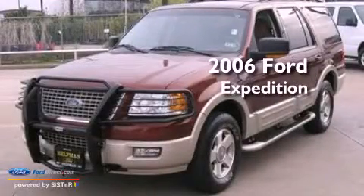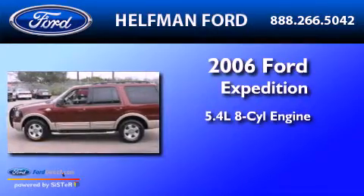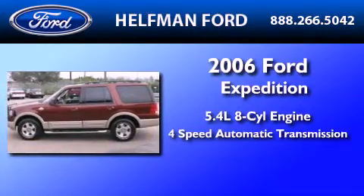This is a 2006 Ford Expedition. It has a 5.4-liter 8-cylinder engine and a 4-speed automatic transmission.